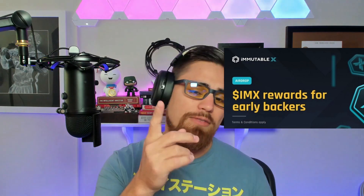Immutable X also has an airdrop. If you're not in the US, you can take part if you played Gods Unchained — which is very cool. They're adding a Gods Unchained token, ticker GODS, which will have its own utility. If you played Gods Unchained, they're going to be airdropping those players some IMX tokens. They already did a snapshot, so lucky players will be receiving IMX tokens.